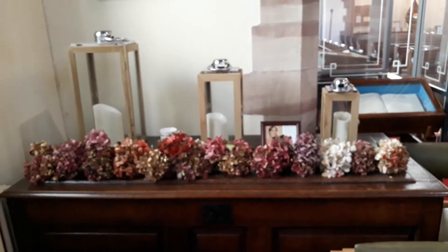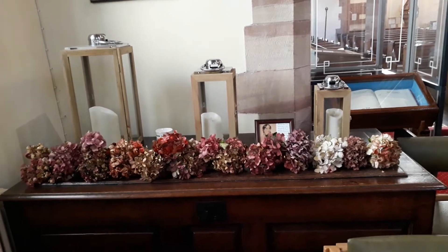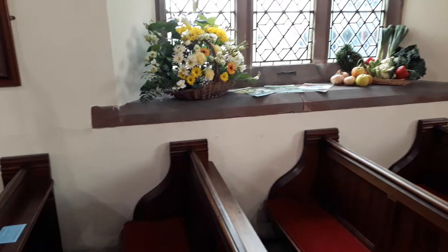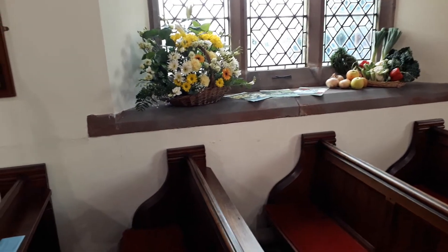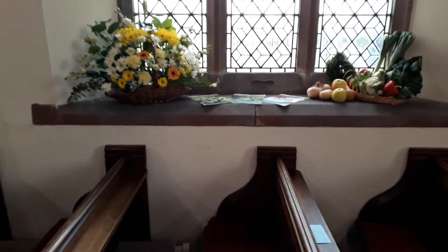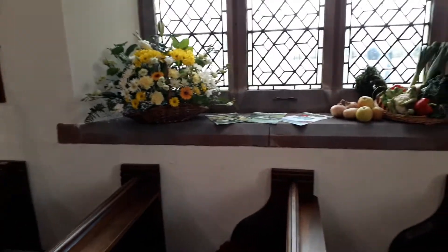We continue with the autumn colours all around the window bottoms up on the sides, and at the back here with the candles. And then we head down into the South Isle, where the window bottom is decorated up here with beautiful fruit and veg and flowers.